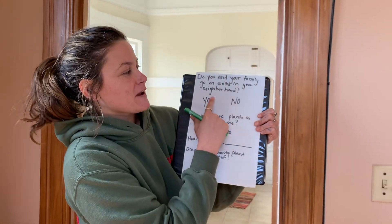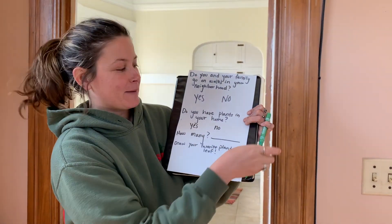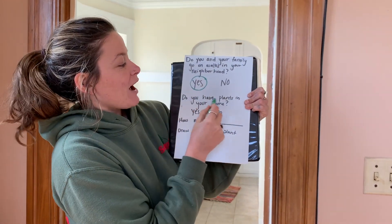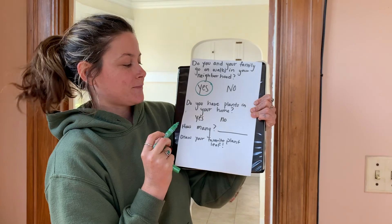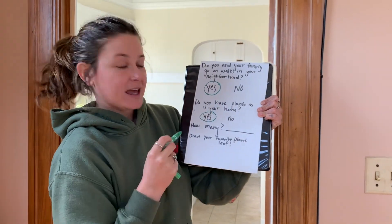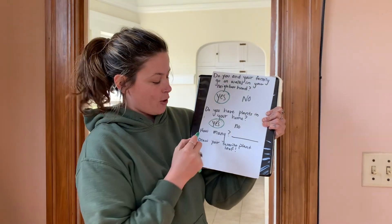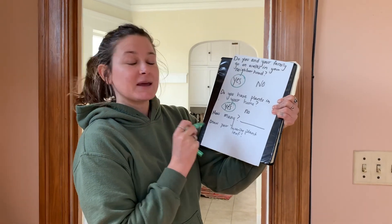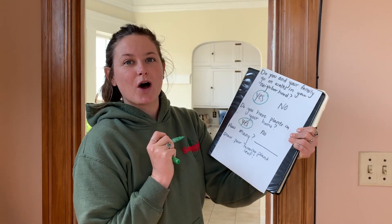I have a few questions I want you to answer before we meet this week. Do you and your family go on walks in your neighborhood — yes or no? Do you have plants in your home — yes or no? If you do have plants in your home, how many plants do you have? And then pick your favorite plant and draw the leaf of it.